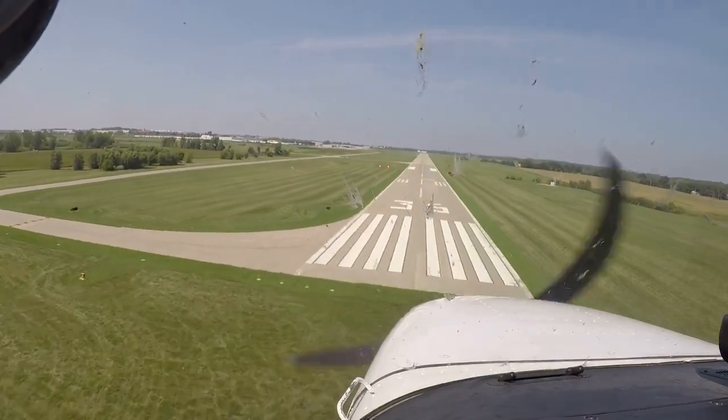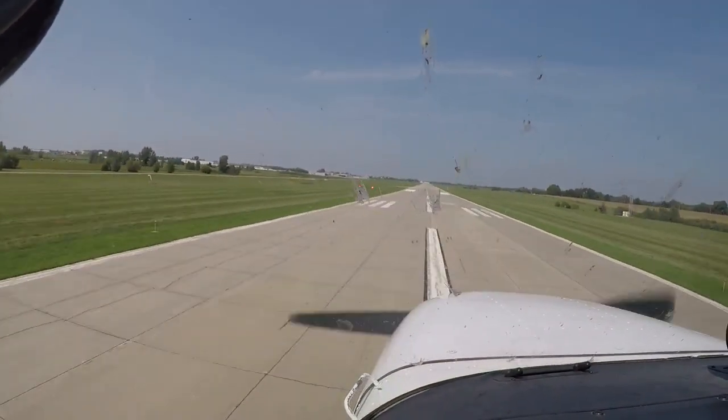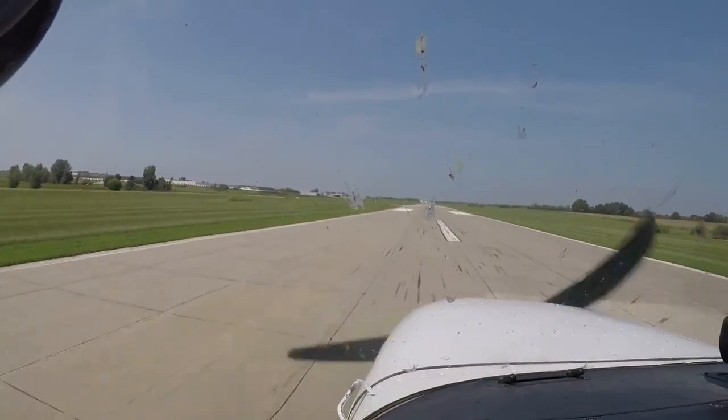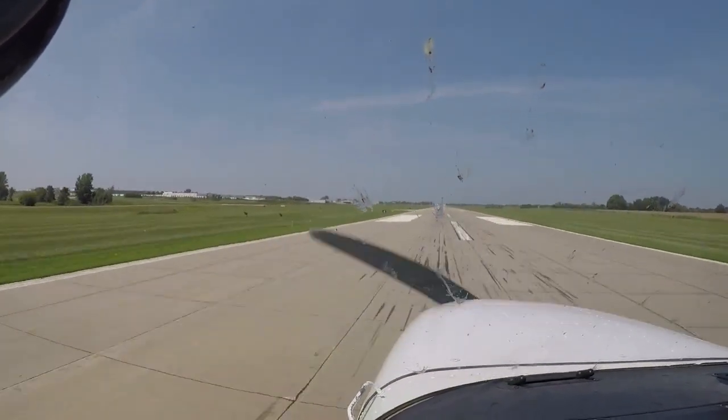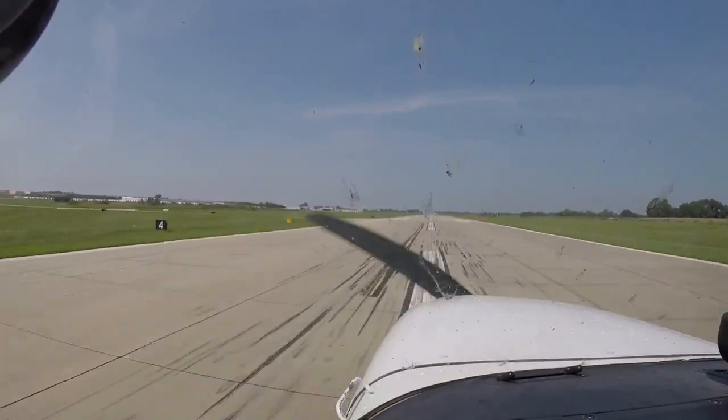Got the runway made. Back power off. 60 knots. Right at the 1,000 marker — perfect.